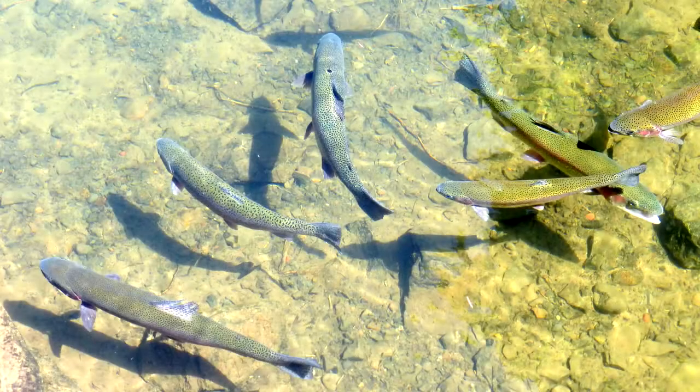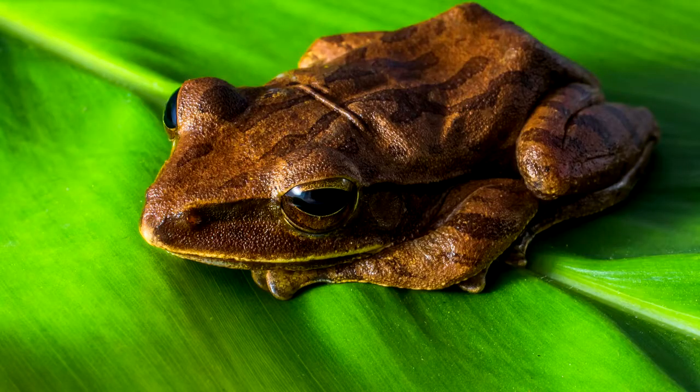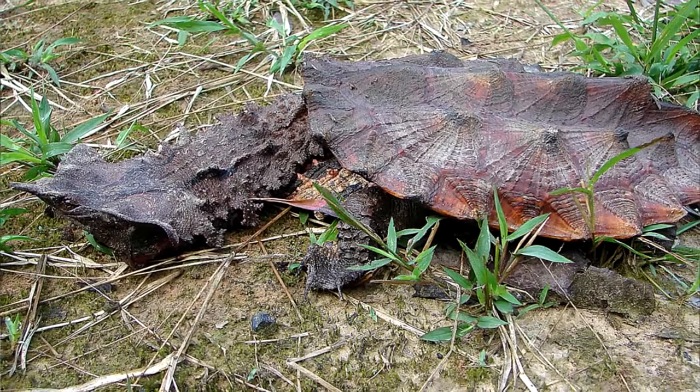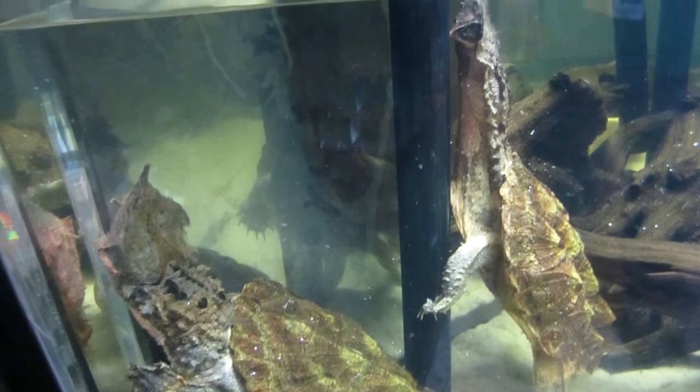They eat mostly fish, but will also dine on crustaceans, insects, amphibians, and even small mammals and birds. Blending in not only helps them in catching prey, but also helps them in being antisocial. They're relatively solitary animals and only meet up to mate, usually between the months of October and December.